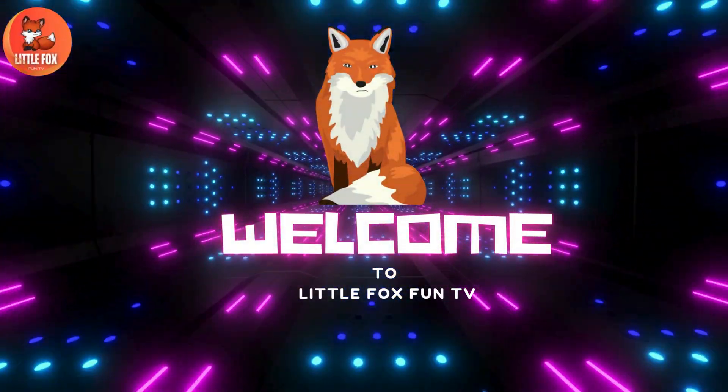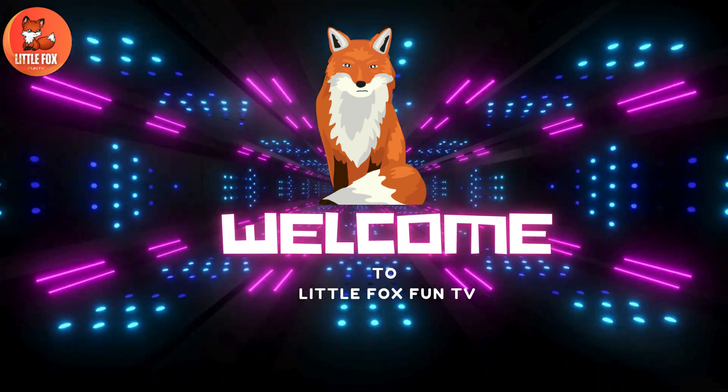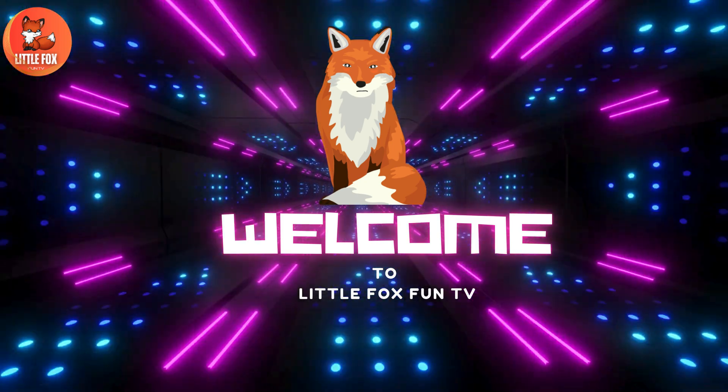Welcome to my channel, Little Fox Fun TV. Let's learn the different types of Lantern Shark species names.